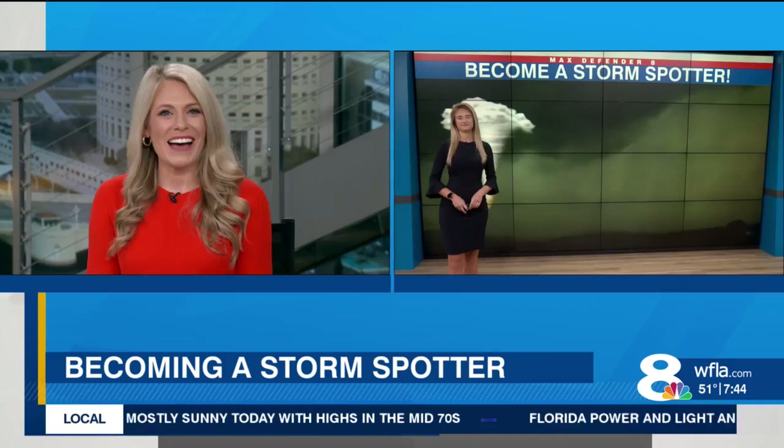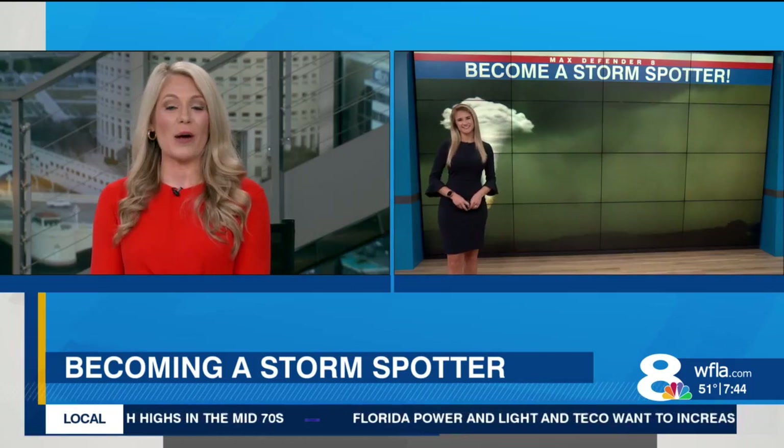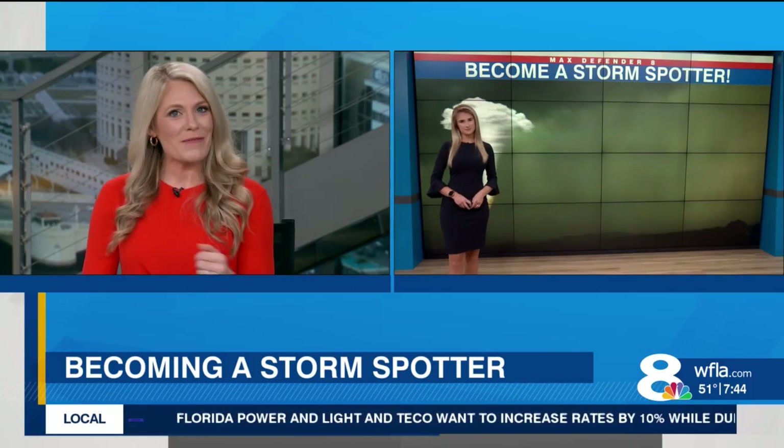Here in Florida, we are no strangers to severe weather, and that's where our Max Defender 8 team comes in to make sure your family is safe. But sometimes they can use an extra set of eyes. Amanda's here now to show us how you can help track those storms and help our team forecast them.